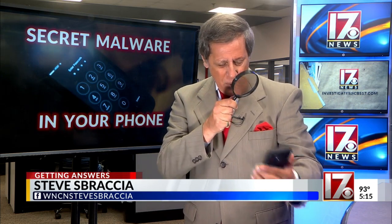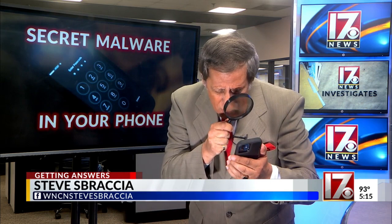Because these criminals put their malware onto your phone without you knowing it, you've got to be a bit of a detective to try and figure out if your phone has been compromised. And if you look real close, you'll see there are signs.